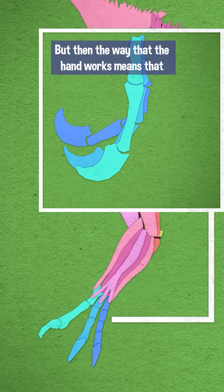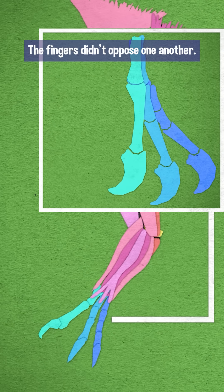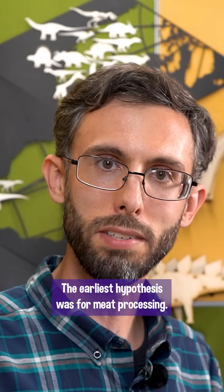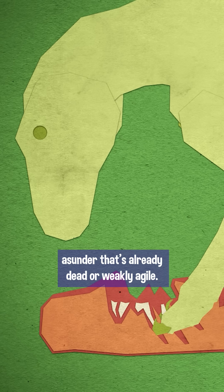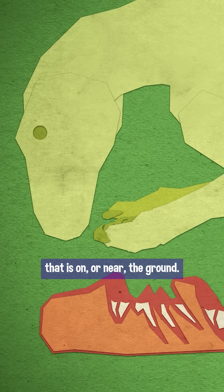But the way that the hand works means it couldn't actually grasp things — the fingers didn't oppose one another, it could only snatch. The earliest hypothesis was for meat processing; the 1970 description has the animal tearing prey asunder that's already dead or weakly agile. Either way, it's reaching down to manipulate food that is on or near the ground.